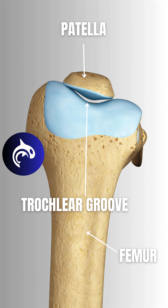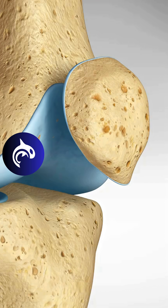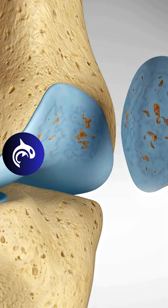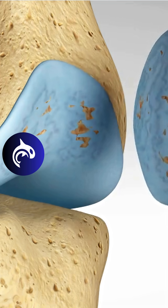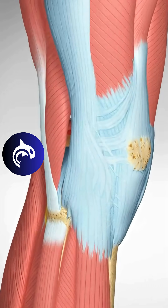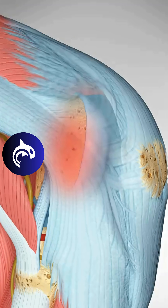This misalignment leads to increased pressure and friction on the underside of the kneecap, causing irritation of the surrounding soft tissues and sometimes even cartilage wear. The pain typically develops gradually and is felt around or behind the kneecap, especially during activities like running, going downstairs, or sitting for long periods. Some athletes may also experience cracking or grinding in the knee when bending or straightening it.